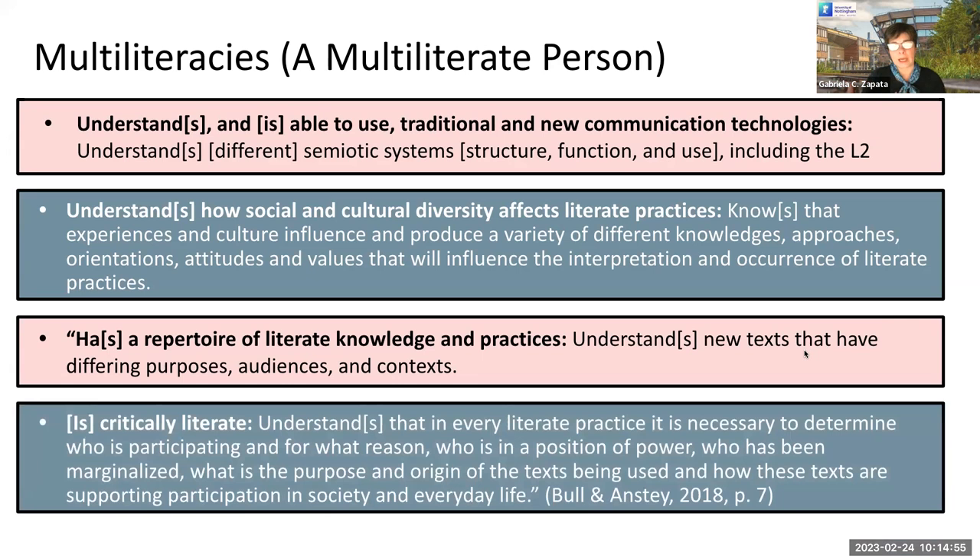We have to understand that there is always a reason for communication, and the person communicating something has a motive behind their communication. There is a reason why someone chooses to communicate, a reason why they choose to communicate in a particular way, and why they choose to use a particular image, structure, or vocabulary. This is what we call, in semiotics, the motivated sign.